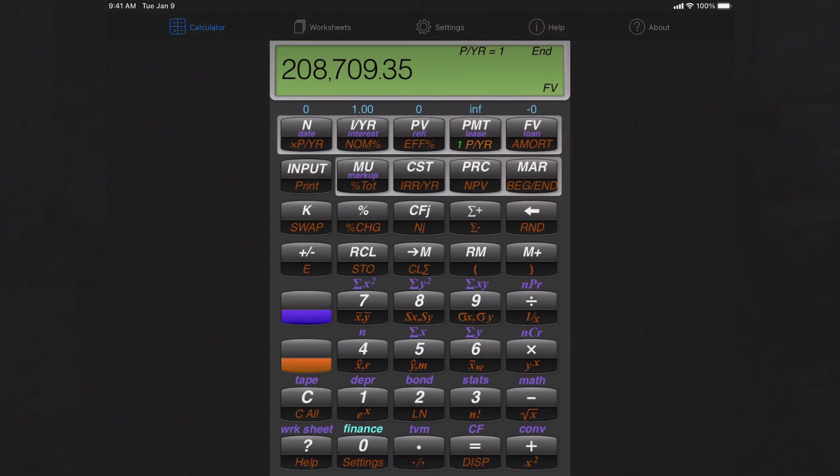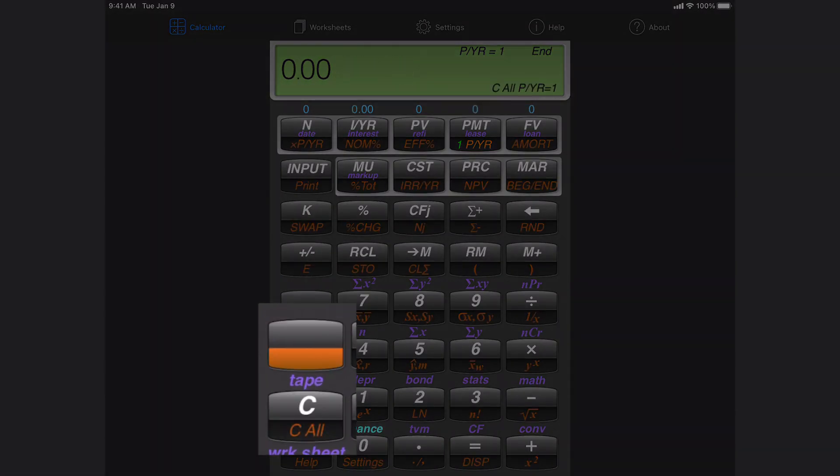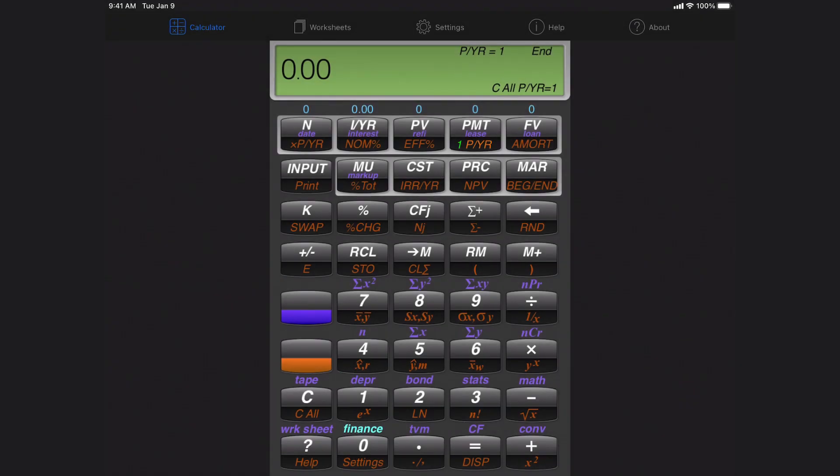Now if I want to run a different scenario, I just need to clear everything out. I hit the orange shift key and then the one right below it — C all for clear all — so that erases everything and I'm back to zeros.